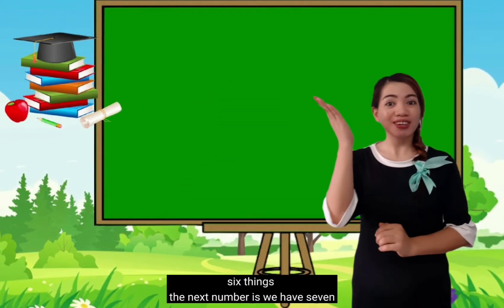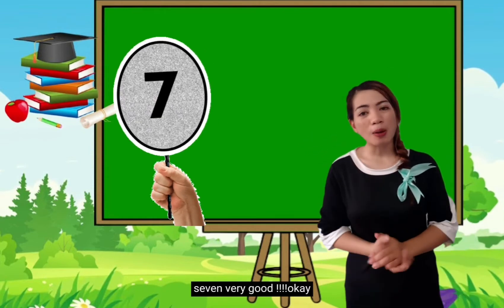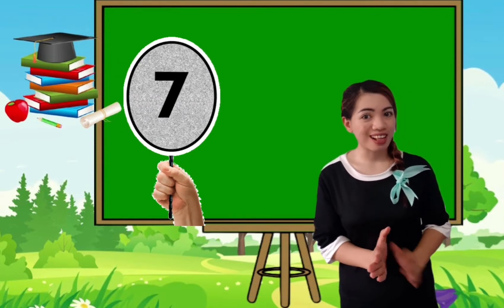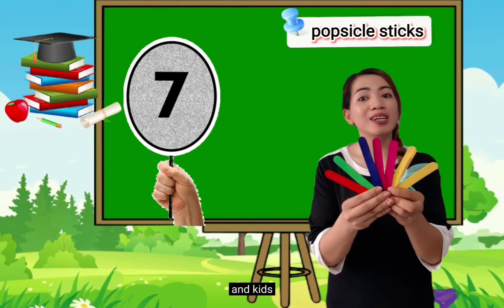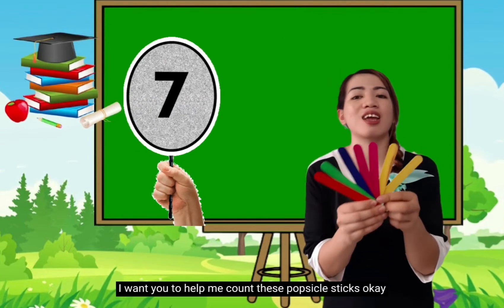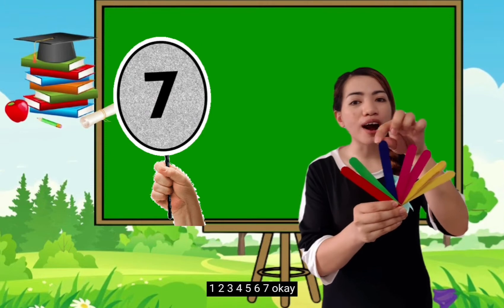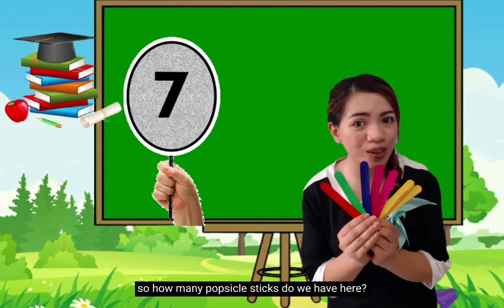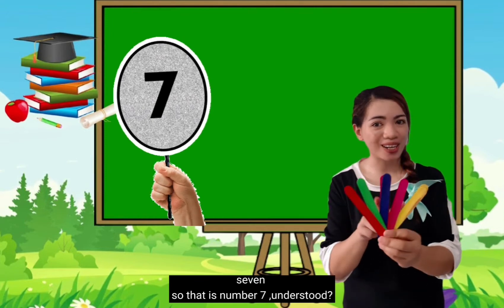The next number is 7. Repeat after me: 7. Very good! So it is a natural number that represents 7 objects. We have popsicle sticks again here, and I want you to help me count them. Everybody: 1, 2, 3, 4, 5, 6, 7. So how many popsicle sticks do we have here? Yes, you're right! 7! So that is number 7. Understood?